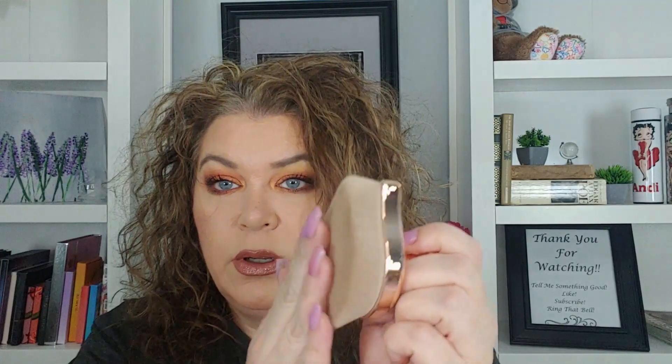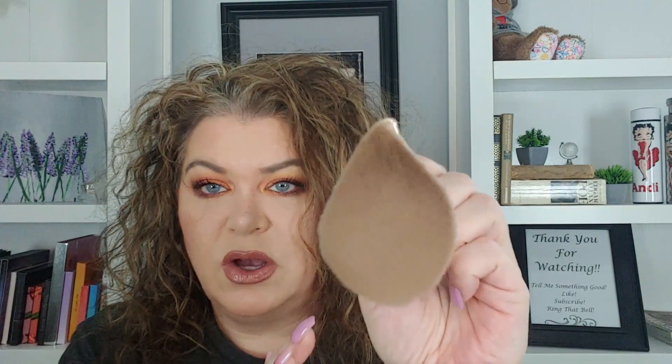That is so pretty. It's for putting like body oils on, or like shimmering body powder. It's very soft — look how dense that is. Like shimmering body powder or a body glow — I would think that would be really good too. It's a little too big for the face, I think.